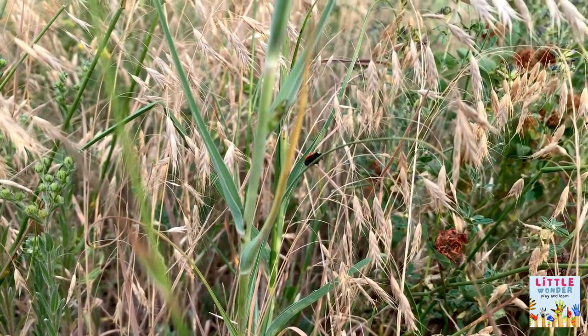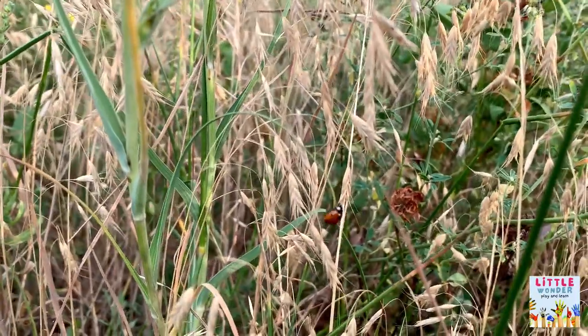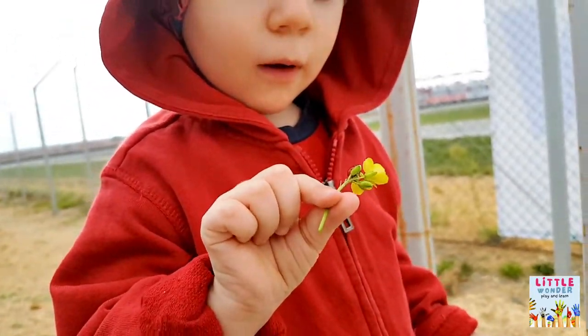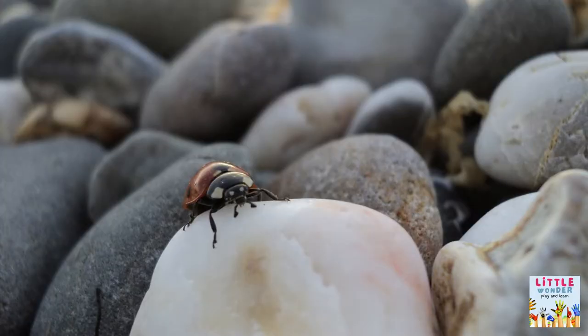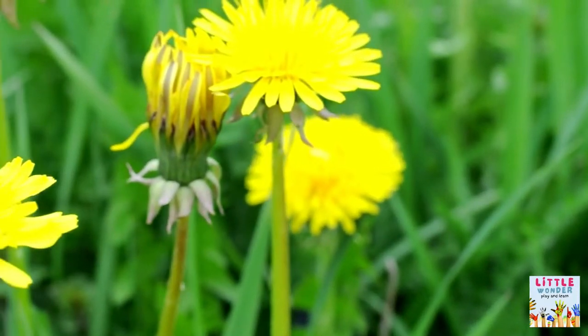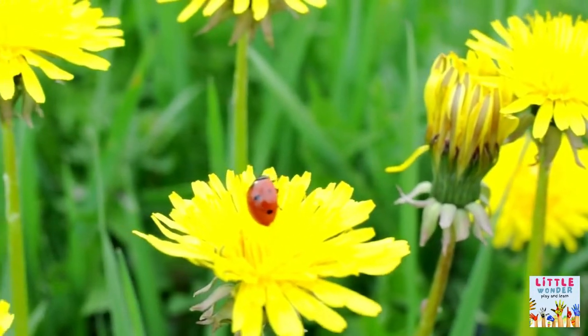Where do they live? These amazing insects thrive in a variety of environments, including grasslands, woodlands, cities, suburbs, and riverbanks. They can be observed fluttering around or strolling on the leaves of plants during the spring and summer when they are most active.